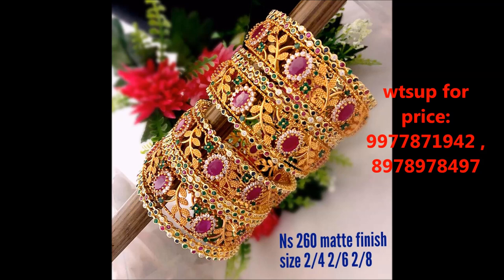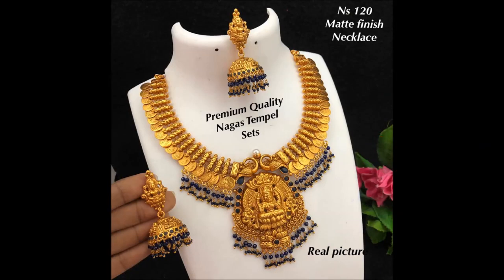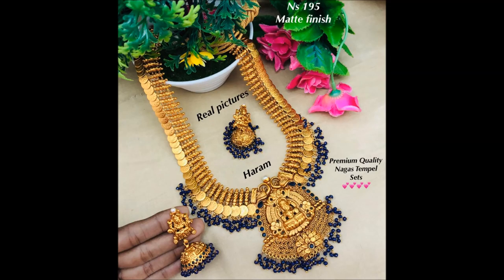This is a bangle set with different leaf design and clover design with pink stone combinations. As I already mentioned, I'm showing three different sizes of bangles in this video: 2-4, 2-6, and 2-8. This is a long hara with blue stone combinations.